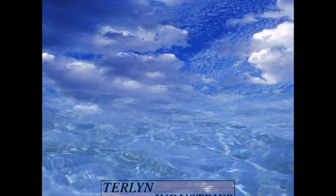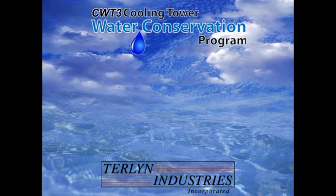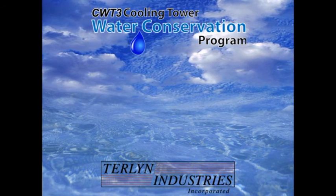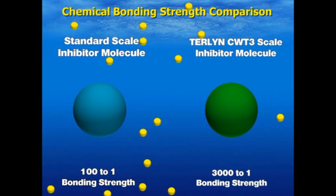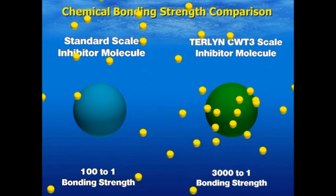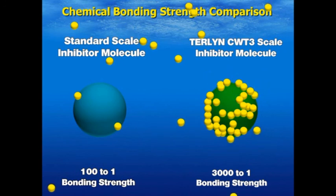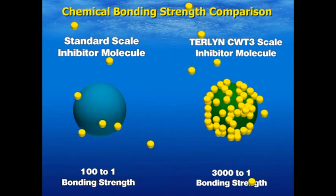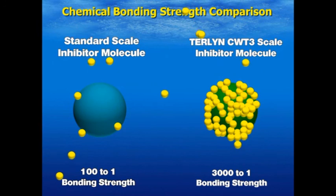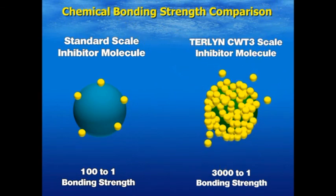In 1996, Turlin Industries developed the CWT3 cooling tower water conservation program. This program is capable of maintaining virtually any cooling tower system at 50 cycles of concentration or greater. Although the chemistry behind this technology is complex, its performance is reached through a relatively simple process. CWT3 has a molecular bonding strength that is 30 times greater than conventional scale inhibitors. This bonding strength allows CWT3 to significantly increase the saturation point of the system water. A simple analogy for this performance would be the comparison between Elmer's Glue and Super Glue — both have the ability to bond, but one is simply much stronger than the other.